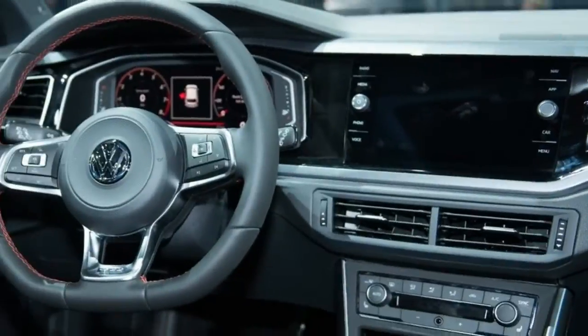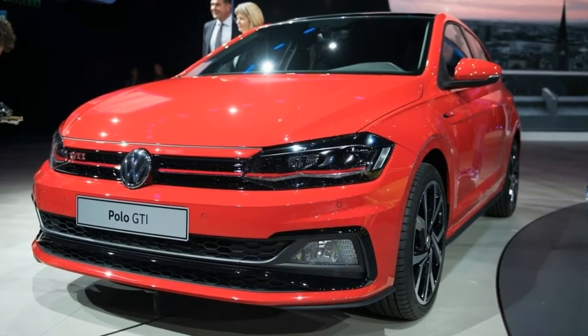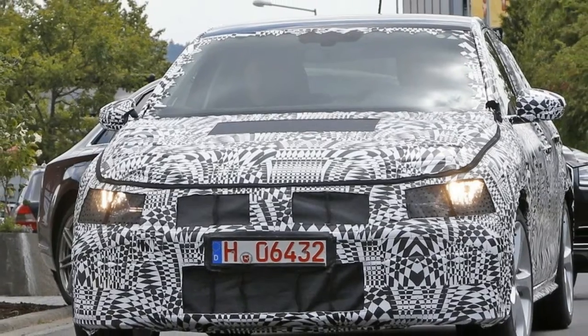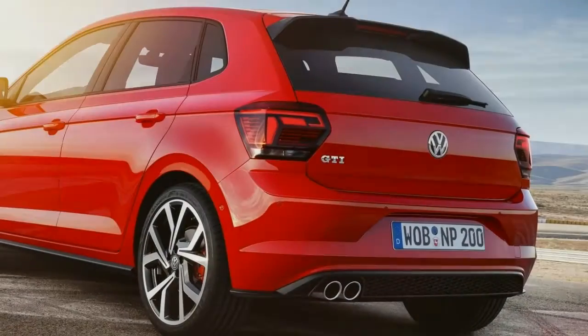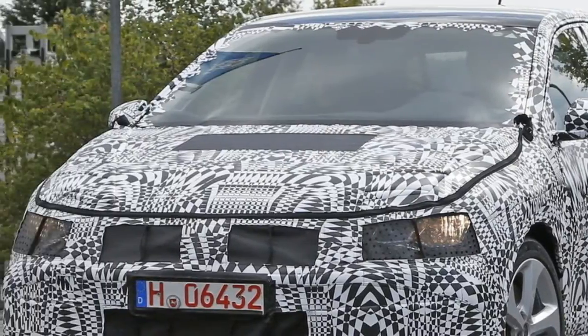Importantly, the new GTI gained a 2.0-liter engine rather than the old 1.8-liter unit. On the flip side, if you were expecting significantly more power from the new Polo GTI, you'll likely be somewhat disappointed — but more on that in the review below.